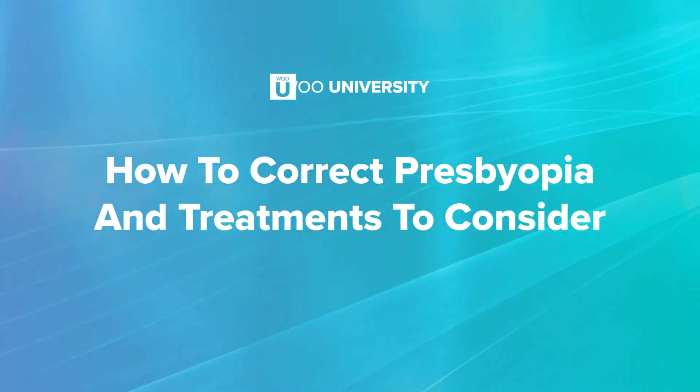Welcome back to the WUU channel. I'm Dr. Stephanie Wu from Wu University. Today we are going to talk about presbyopia and treatment options that you should consider.